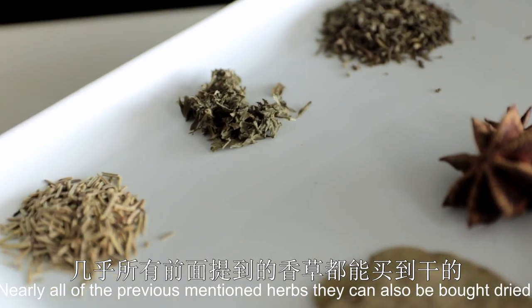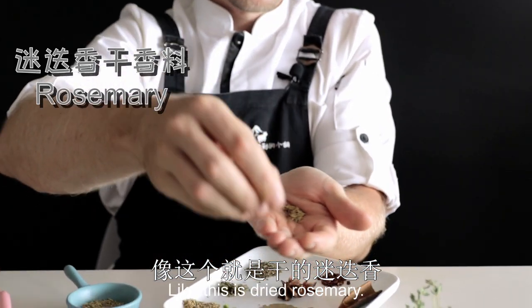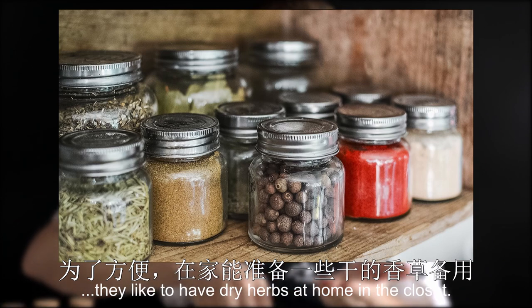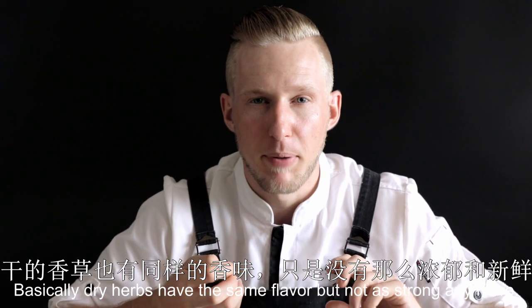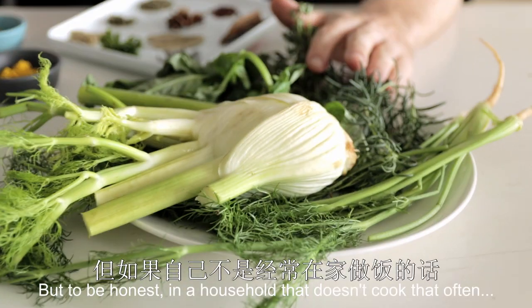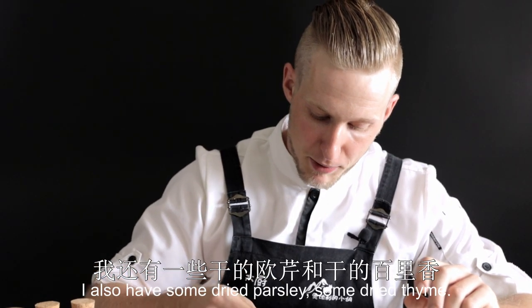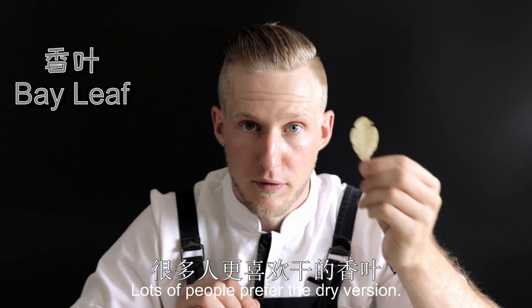Nearly all of the previously mentioned herbs can also be bought dried — basically just for convenience reasons. Here we have the fresh rosemary and here the dried rosemary. Because people don't always have access to fresh herbs, they like to have dry herbs at home in the cupboard for whenever they need them. Dried herbs have the same flavor but not as strong. Many chefs prefer the fresh version, but to be honest, in a household that doesn't cook that often or doesn't use many herbs, a dry version is always nice to have. I also have some dried parsley, some dried thyme, and one of the dried herbs we use a lot is bay leaf — lots of people prefer the dry version.